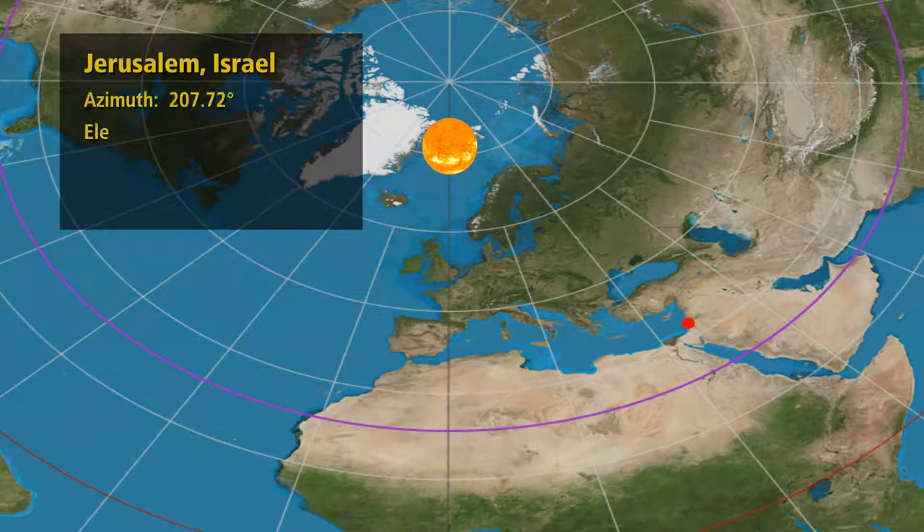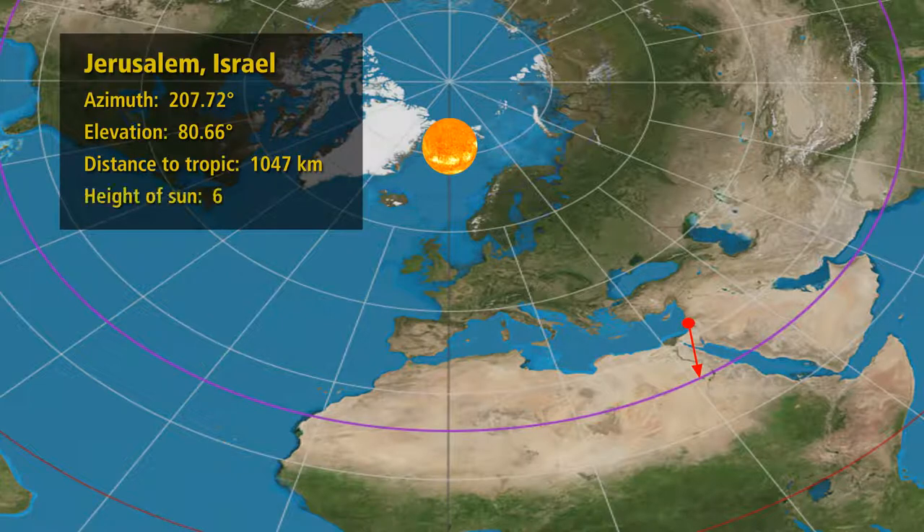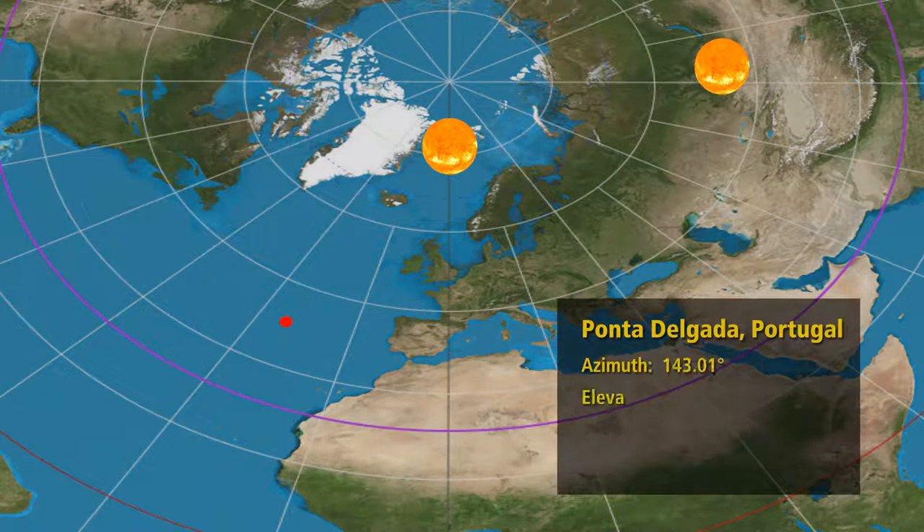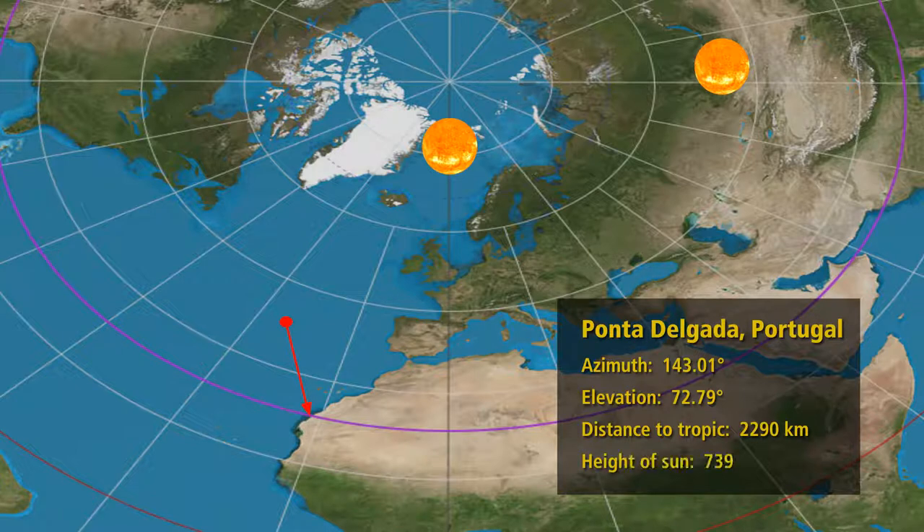Our second observation is done in Jerusalem, where we find the sun at about 208 degrees and 81 degrees elevation — this puts the sun over the Toshka Lakes in Egypt at 6,367 kilometers altitude. The last observation is done in Ponta Delgada in the Azores, where we find the sun at about 143 degrees and 73 degrees elevation, placing the sun off the coast of Dakhla in Western Sahara at 7,394 kilometers altitude.